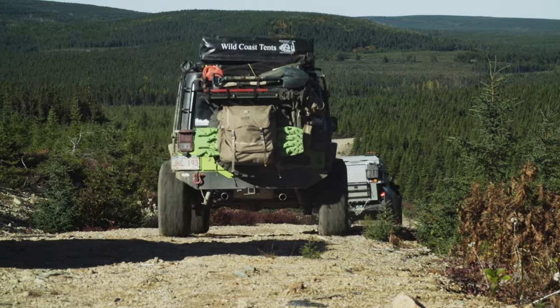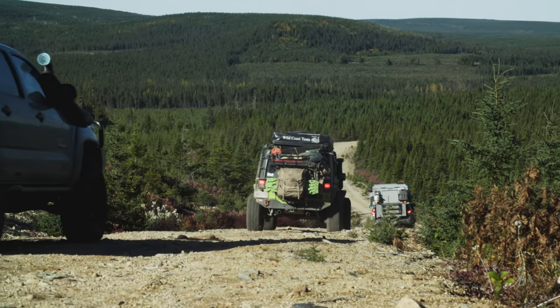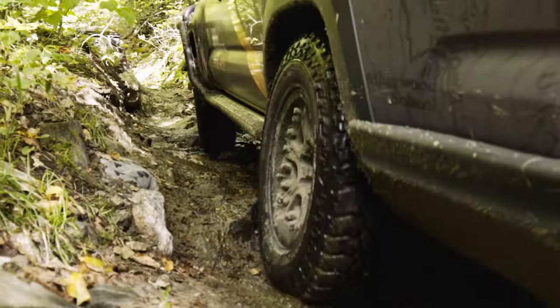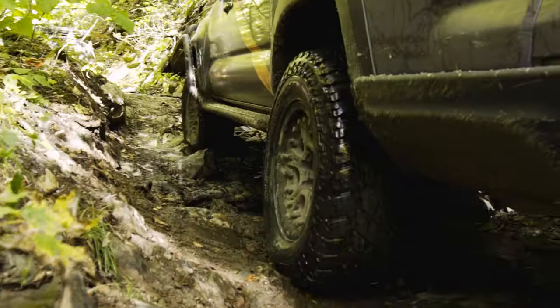I want to go on an overlanding trip, but how do I sleep at night? In this series, we're going to walk through the good, the bad, the high-end, and the low-end of overland tent setups. But this guide isn't just for overlanding — whether you're into fly fishing, biking, climbing, kayaking, or working in remote locations, we want you to come away with a sleeping setup that works for you and that you love.